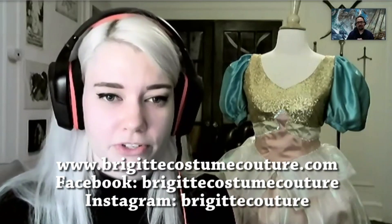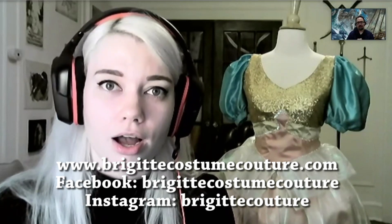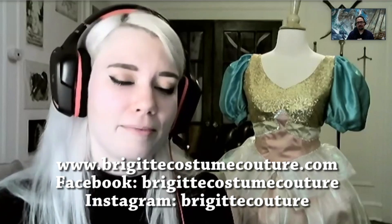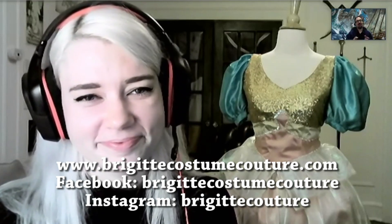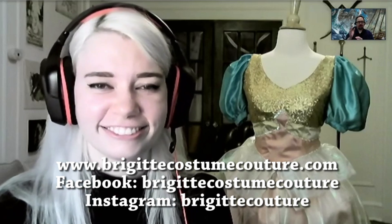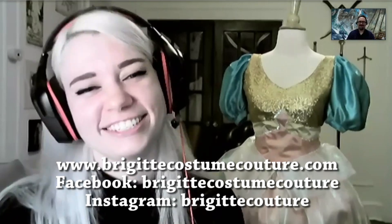So anyone that wants to reach out to you either about advice, a commission, or anything like that — where can they find you? They can find me at www.bridgetecostumecouture.com, or on Facebook as Bridget Costume Couture, on Instagram as Bridget Couture, and on YouTube as Notch and Swatch. Well, thank you so much for taking the time to talk to us, and to our viewers out there — thank you for watching. Stay tuned for more content. Have a great day. Thank you. Take care.